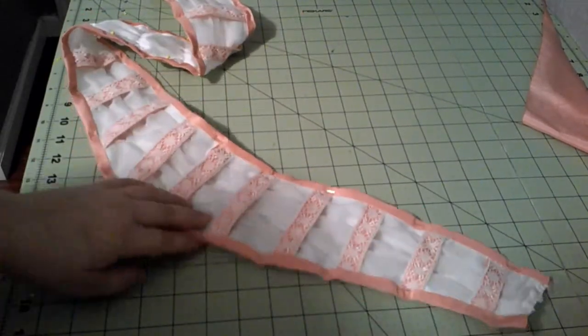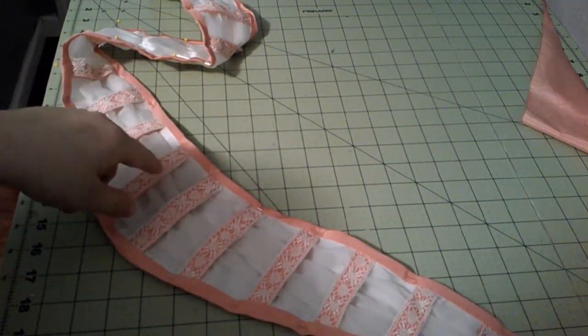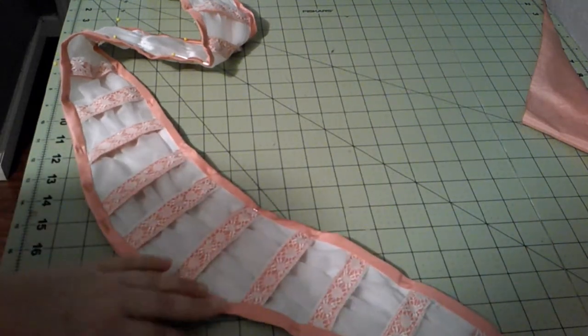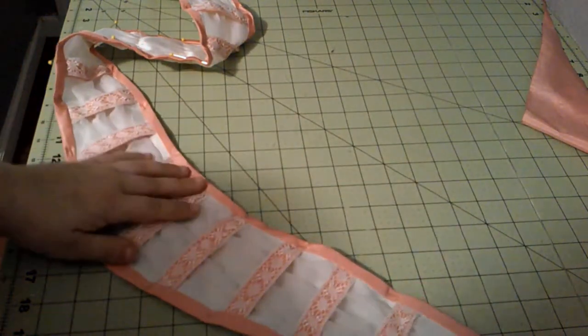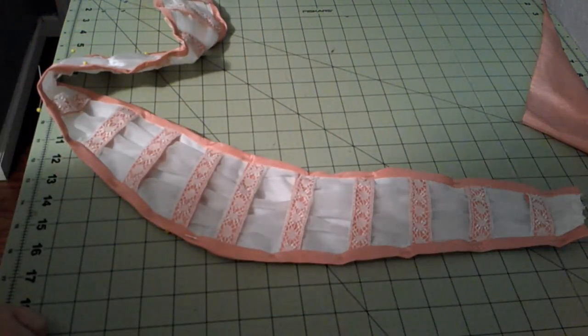Here is a nearly completed bertha — I just finished that very quickly. I cut some bias and stitched it on. I do need to stitch it on the back, so once that's done, all we need to do is put the lace on the bottom and figure out some sort of closure for this thing.